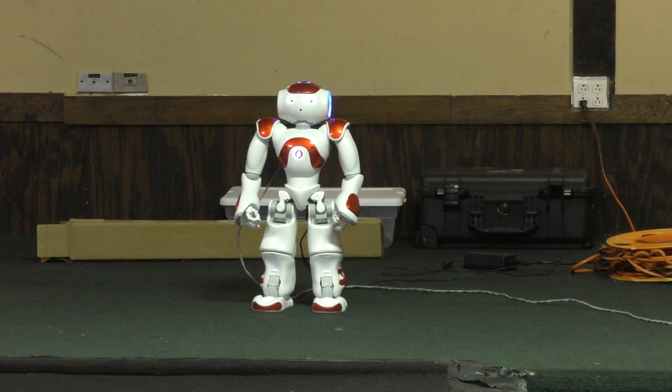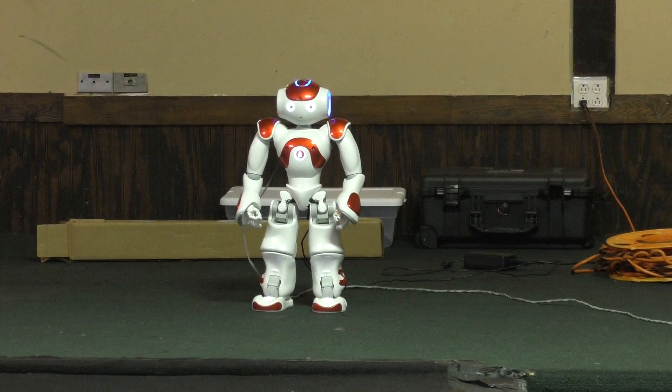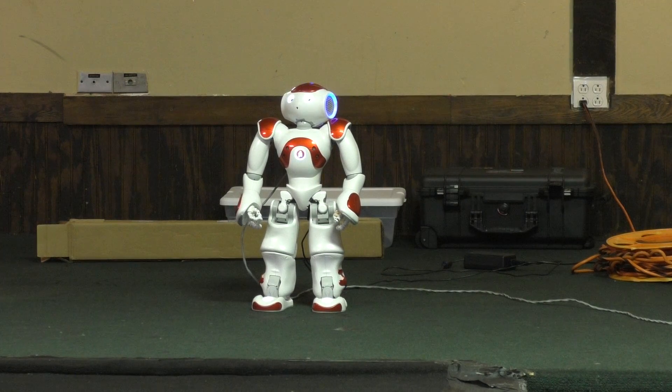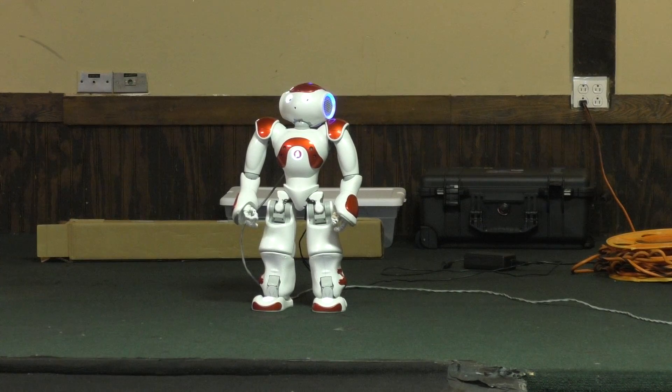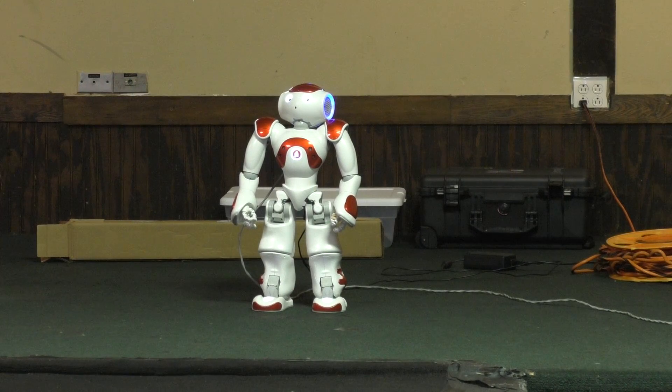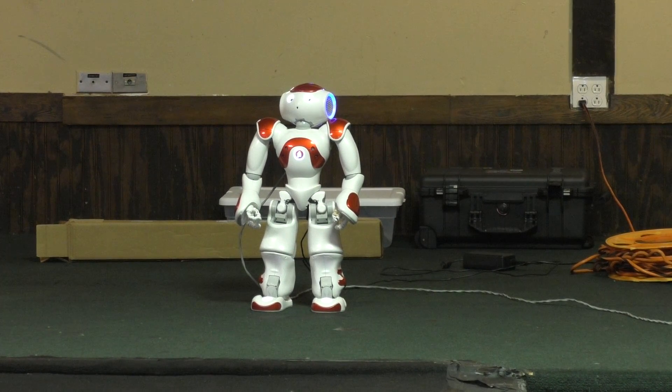Audience question: does he walk? He can walk, but if he's walking he might fall off the stage. We have a fall scenario. If I do the fall scenario, he will definitely try to find me and take pictures. Do you want me to give it a shot?